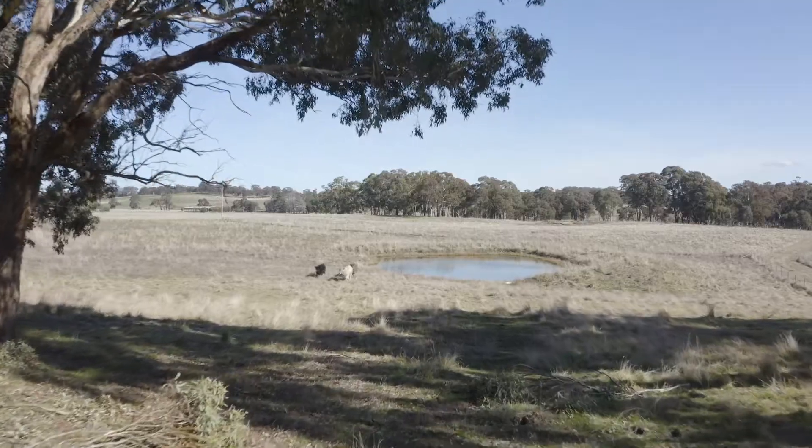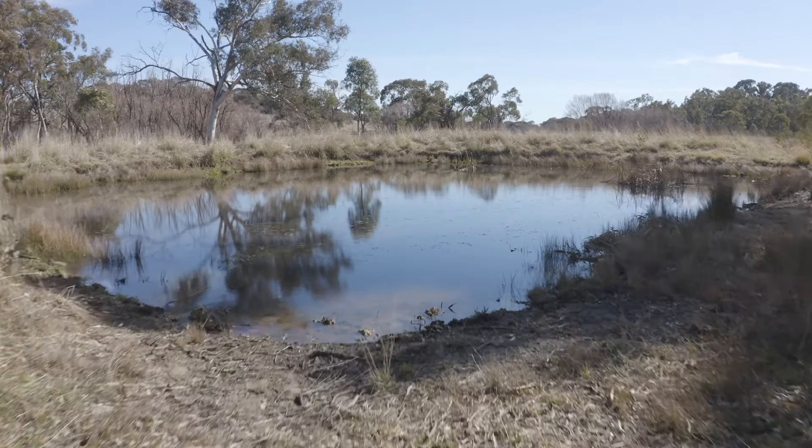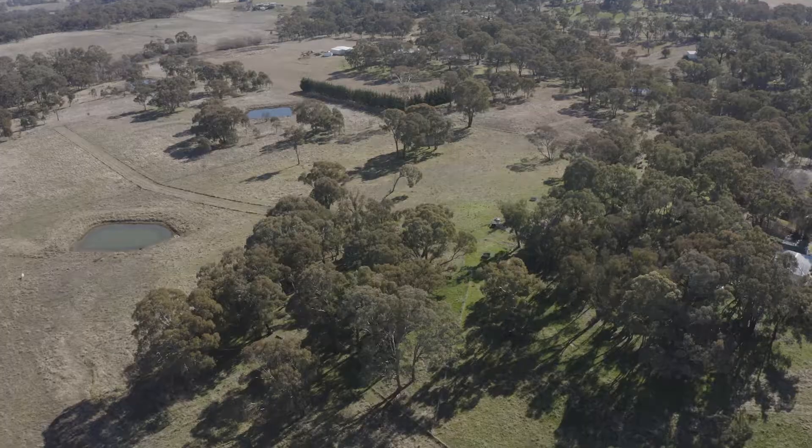Water is a real feature of the property with a reliable bore, water tanks, multiple dams and a permanent creek running along the back boundary.